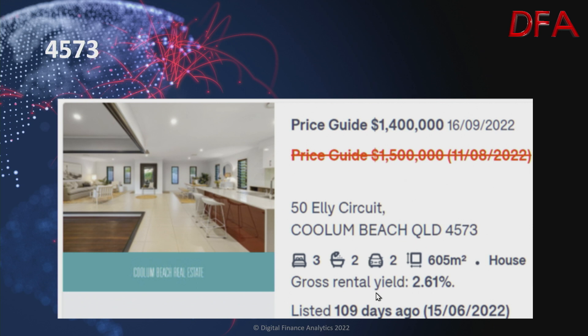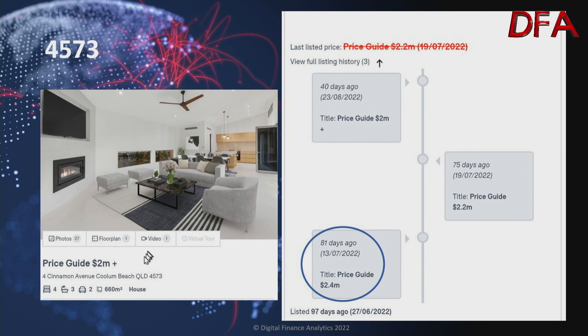Another one, listed 109 days ago — a house on 605 square metres, three bedrooms, two bathrooms, two cars, with a gross rental yield of 2.61% — quite low. On the 11th of August it was $1.5 million; on the 16th of September reduced to $1.4 million. This one was listed 97 days ago — four bedrooms, three bathrooms, two cars on 660 square metres. On the 13th of July it was $2.4 million, on the 19th of July dropped to $2.2 million, 40 days ago dropped to $2 million, and now it's $2 million plus.